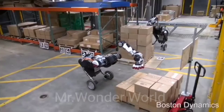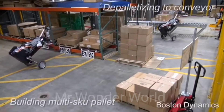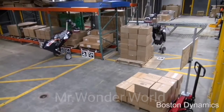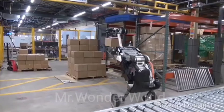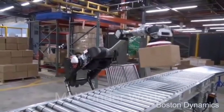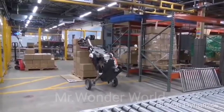This robot is called Handle, another robot from Boston Dynamics. With its Deep Learning Vision software, this robot can autonomously identify and locate boxes, unload trucks, palletize, and depalletize. It can pick up to 360 boxes an hour. Its swinging tail helps it balance movements and counterbalance the weight of a heavy box.